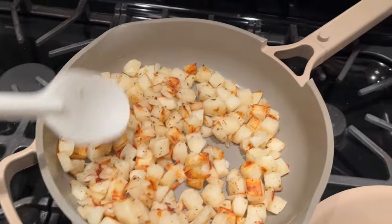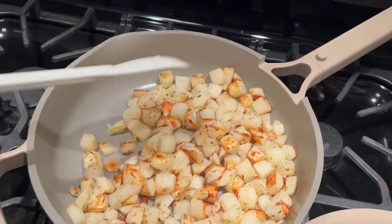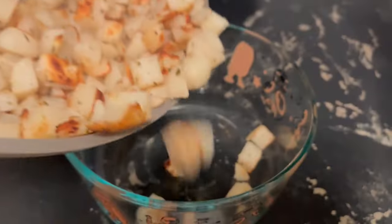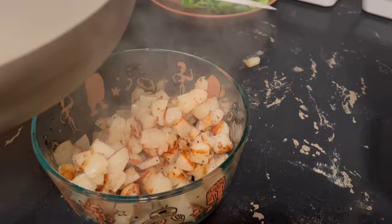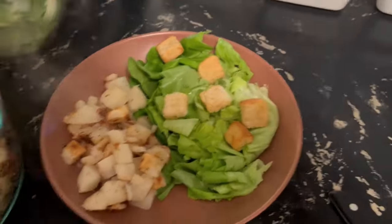And this is how they turned out. I ended up cooking them for 15 minutes because I like mine crispy. Don't mind the sloppy mess — I should have used a bigger spoon.